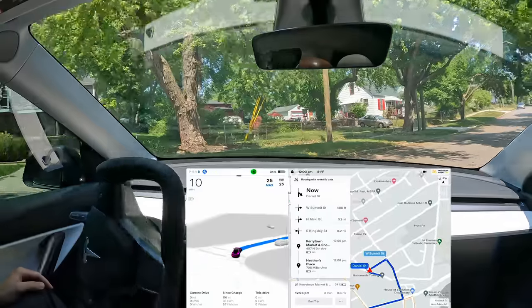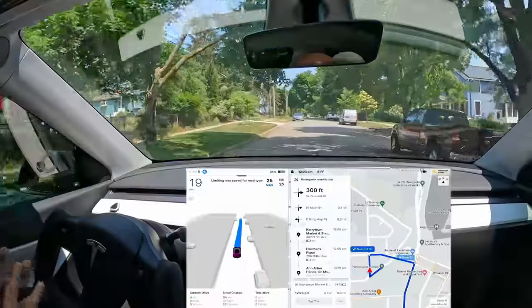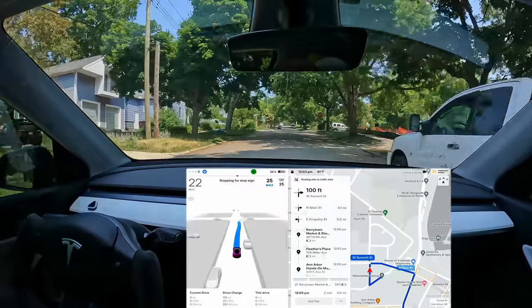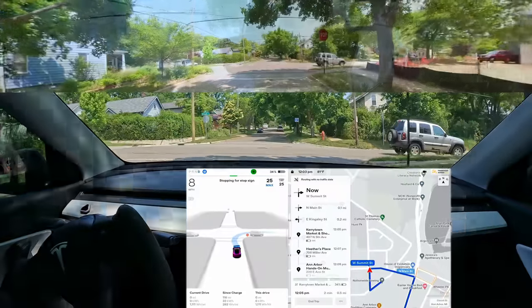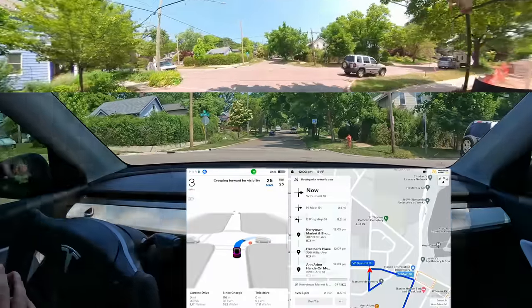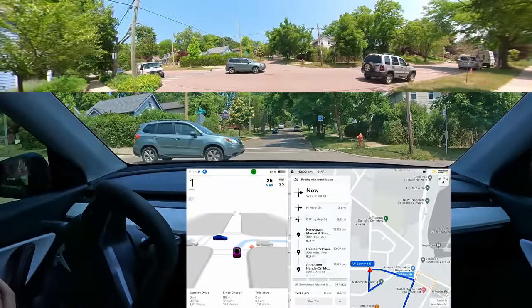We are here with the latest full self-driving beta update, 11.4.4. I have a few things to discuss as we start this drive through downtown Ann Arbor, where I expect it to be very busy with lots of pedestrians and traffic. Beta for me the past few weeks, especially with 11.4.3, has been exceptionally good.